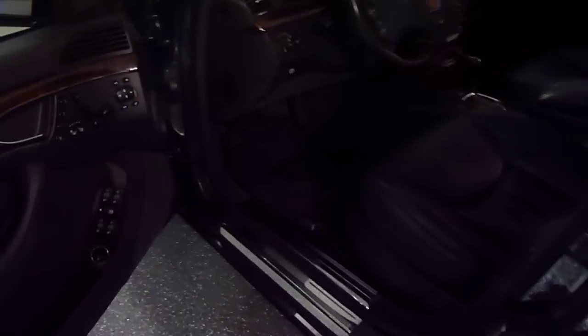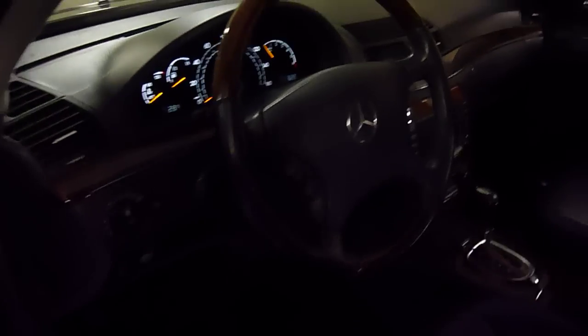Soft closed doors all the way around. Wood steering wheel, tilt and telescoping.